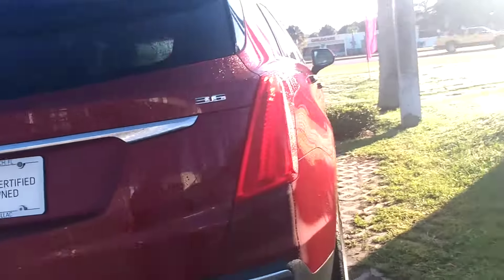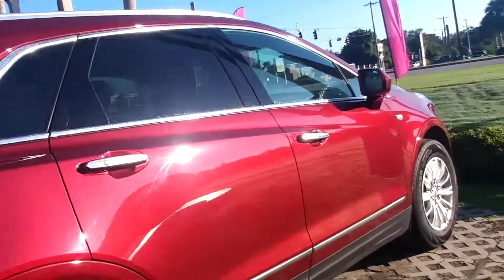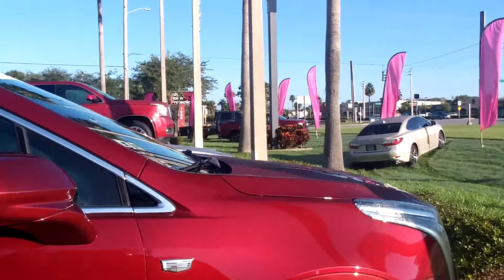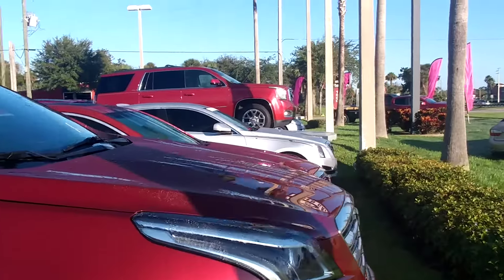Really nice vehicle, and you can see pictures of it and the rest of the inventory at ritchieautos.com. If you have any questions or just want to drop by and take a test drive, give me a call at 386-236-5108. Once again, 386-236-5108.